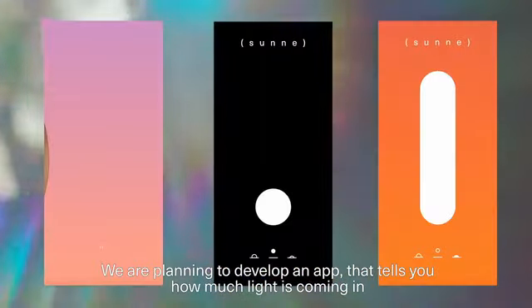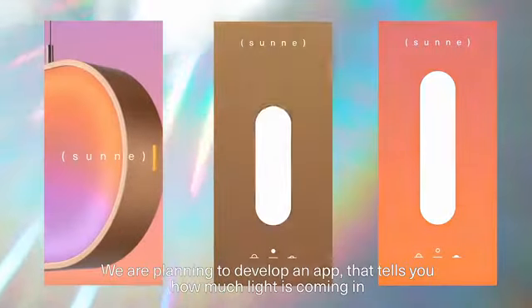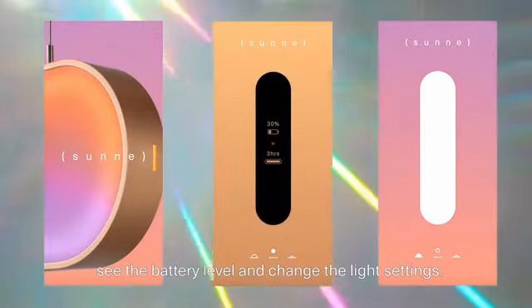We are planning to develop an app that tells you how much light is coming in, shows the battery level, and lets you change the light settings.